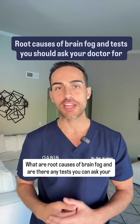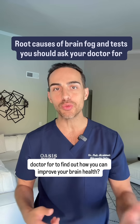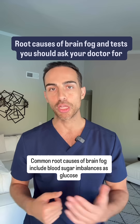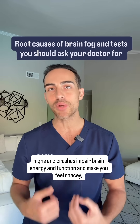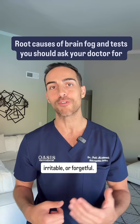What are root causes of brain fog, and are there any tests you can ask your doctor for to find out how you can improve your brain health? Common root causes of brain fog include blood sugar imbalances, as glucose highs and crashes impair brain energy and function and make you feel spacey, irritable, or forgetful.